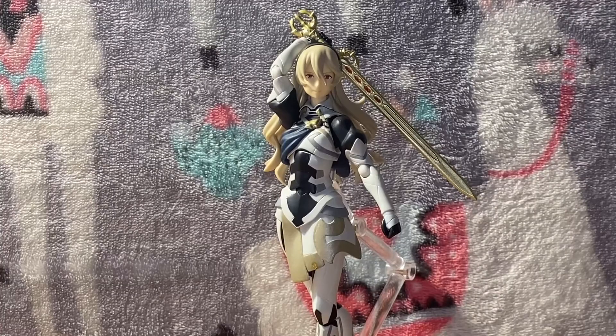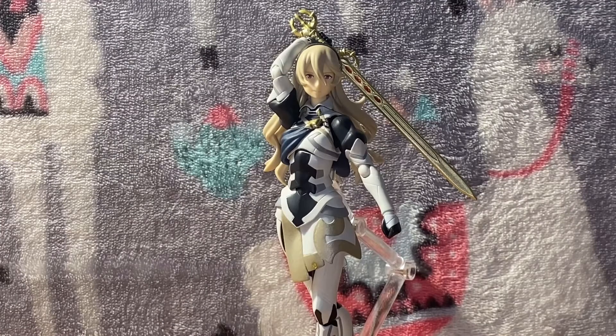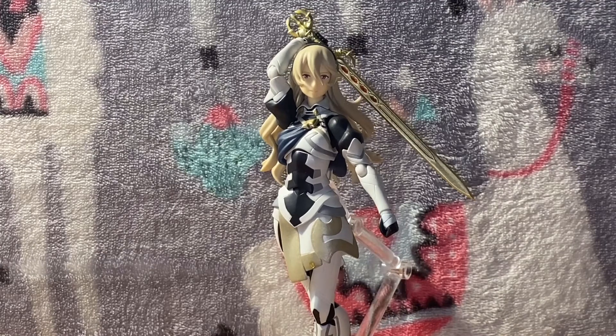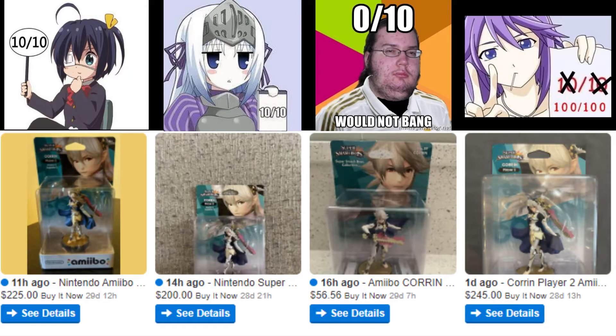So, Corrin figure — I'm going to have to give it a 10 out of 10. I feel like it'd be a sin to give it anything less. Maybe the one I have is a 9.5 due to the cape situation being bullshit, but that's not her fault — that's the previous owner's fault. The figure itself: solid 10 out of 10. In conclusion, ain't nobody give a fuck about the male Corrin.